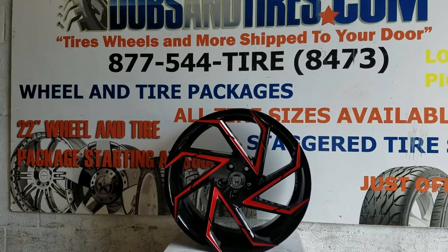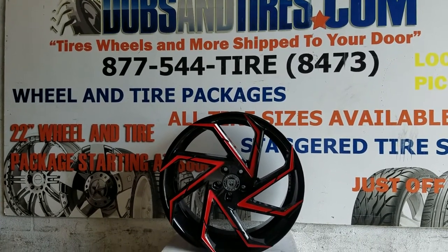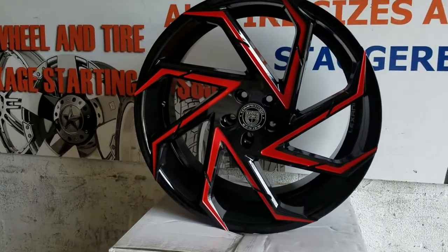We are ready to see this on the Polaris Slingshot — this one is going to be a really nice one. You can find these wheels online at DozenTires.com or call us at 877-544-8473.